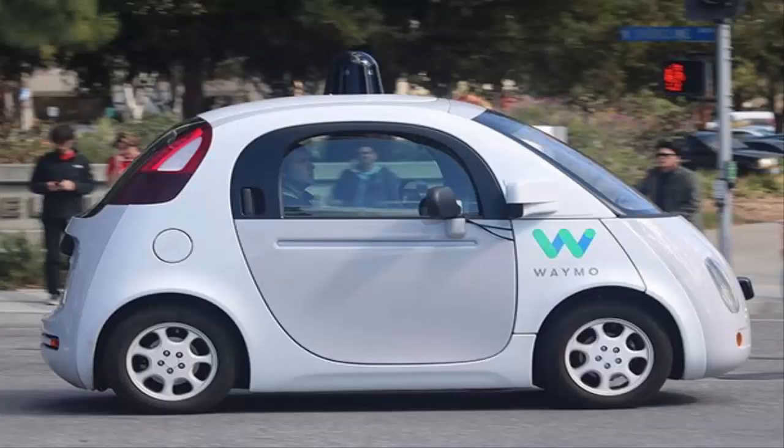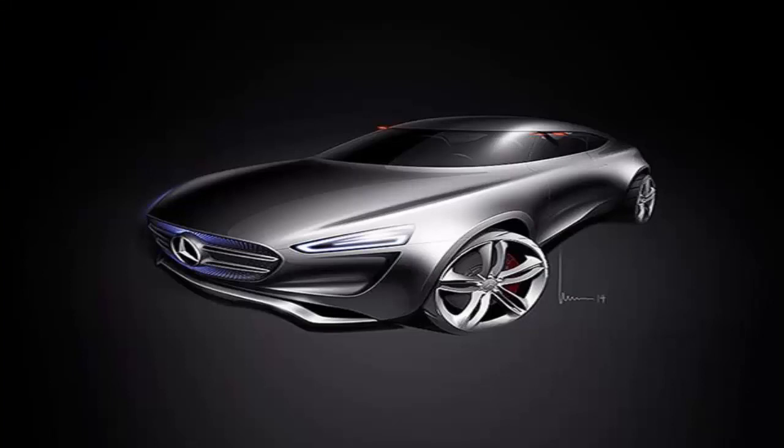Number 3: Google Waymo Car. Google has been on the cutting edge of self-driving cars, pushing the technology forward. The project is now called Waymo and it continues to develop and advance. Much like other car designs, it uses sensors, cameras, and artificial intelligence to detect objects and bystanders around it. As a prototype, the car has already been on the road.